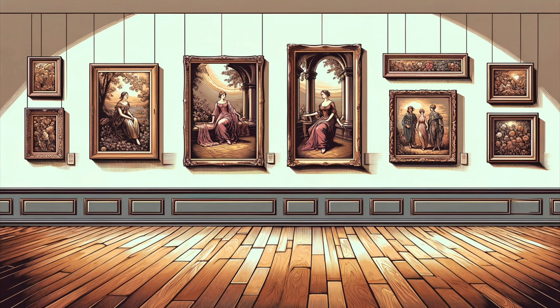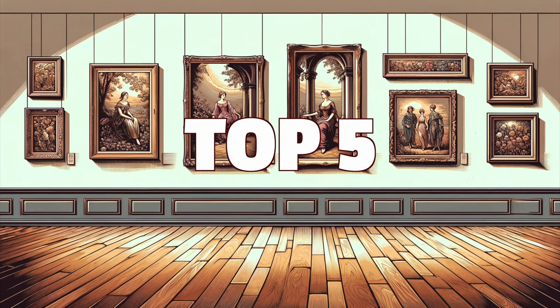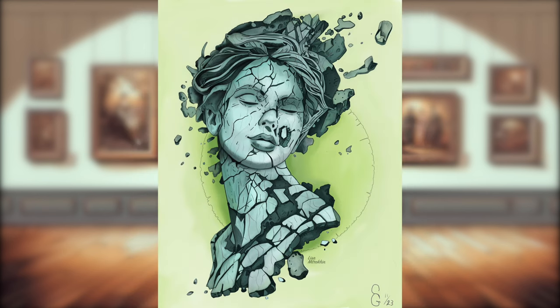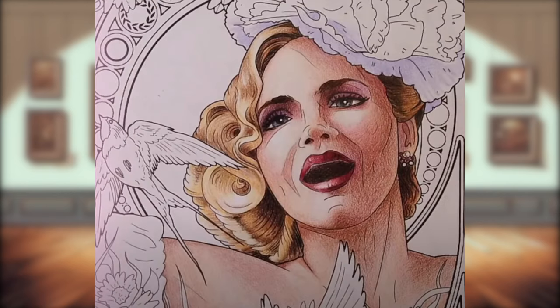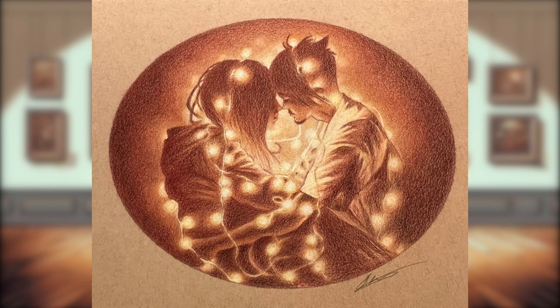Hello everyone and welcome to another episode of this month's top 5 — top 5 best art pieces from you guys. These are works submitted by anyone who is a member on my Discord channel and there are no limitations on the type of work. This can be a coloring of one of my pages, a homework from one of my courses that I run at the Academy, or your own original art in any media. The point of these episodes is to put you guys in the spotlight and to share your work with the world.